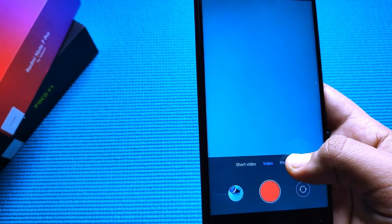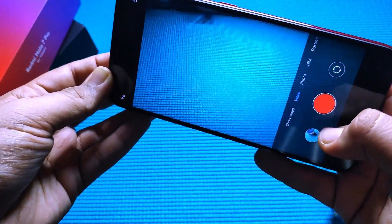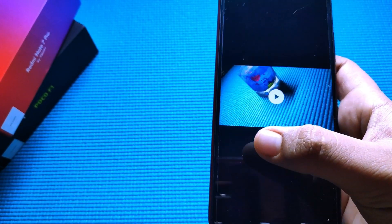There is still some camera interface lag when opening the app, as you can see. Let's look at the video recording — and yeah, the app crashed as you just saw.